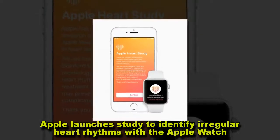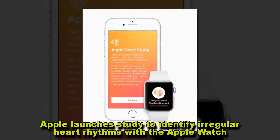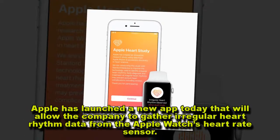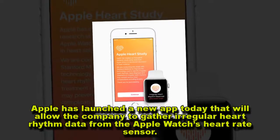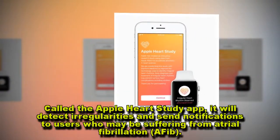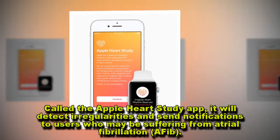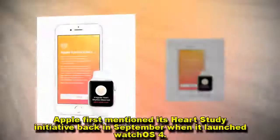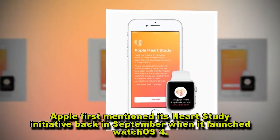Apple has launched a new app today that will allow the company to gather irregular heart rhythm data from the Apple Watch's heart rate sensor. Called the Apple Heart Study app, it will detect irregularities and send notifications to users who may be suffering from atrial fibrillation. Apple first mentioned its heart study initiative back in September when it launched WatchOS 4.